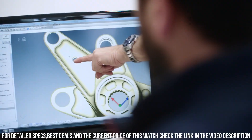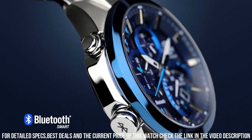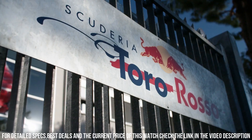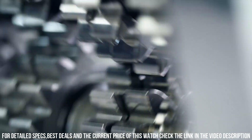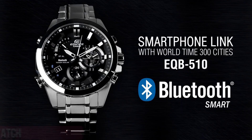Bluetooth connection. World time: 300 cities. Stopwatch. Alarm. Item weight: 7 oz. Movement: quartz. Water resistant depth: 330 feet. Item shape: round. Dial window material type: mineral. Display type: analog. Clasp: fold over clasp.